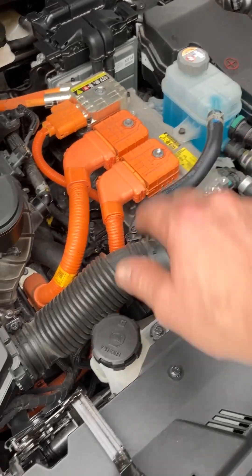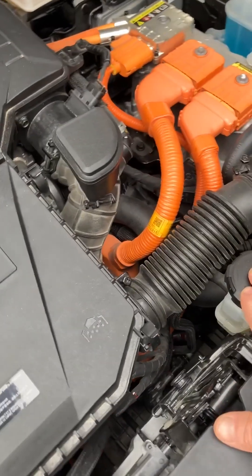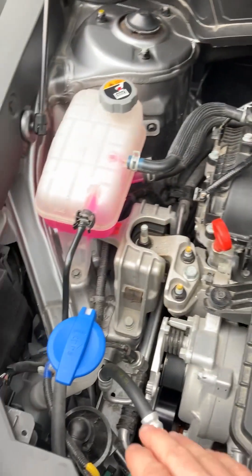The brake fluid, the high-voltage electric coolant fluid, and the engine clutch actuator fluid — we have replenished this. We are still getting a little bit of sediment forming in the engine clutch actuator fluid tank.